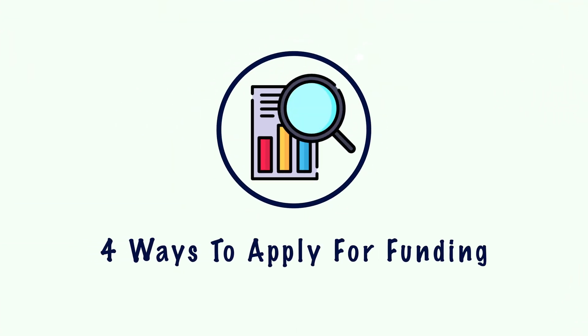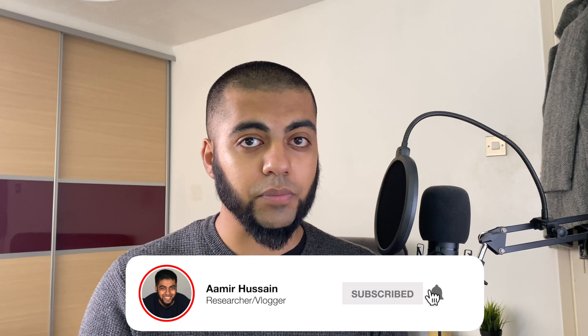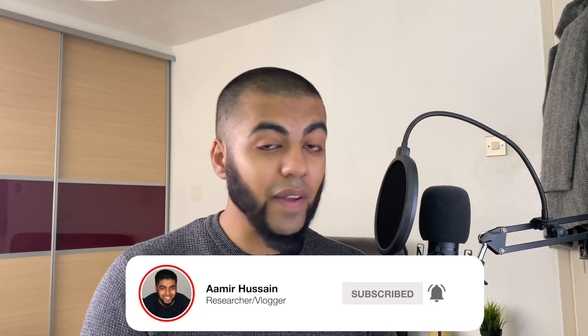Hey guys, welcome back to the channel. Today we're going to be talking about four different ways you can apply for research funding, whether that'll be a PhD, a master's, or any type of research project. I talk about research life, health, and all things to do with that, so if you want to stay tuned do subscribe and click that notification bell. I'll be doing three videos a week now.